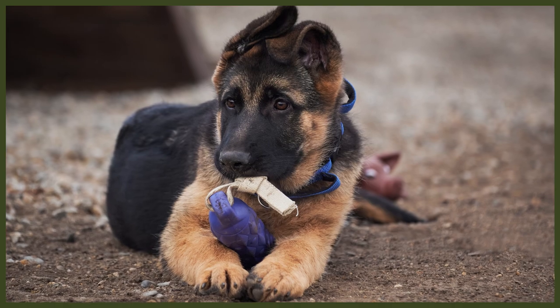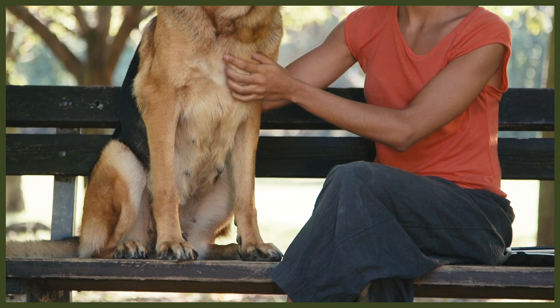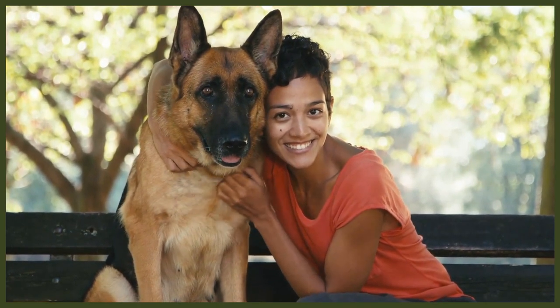Feeding your German Shepherd appropriately depends on several factors like their age, activity level, and type of diet you're feeding them. If you're feeding commercial dog food, you'll want to get the type that's appropriate for your German Shepherd's age and weight. You'll find large breed puppy, adult, and senior foods readily available from most brands. If you've just brought your new canine companion home, it's best to get the same food they've been eating and gradually switch them to a different diet or brand over several weeks to avoid upset stomachs. The same goes for switching to a new diet at any point — work the new food in gradually until they're entirely on the new food.